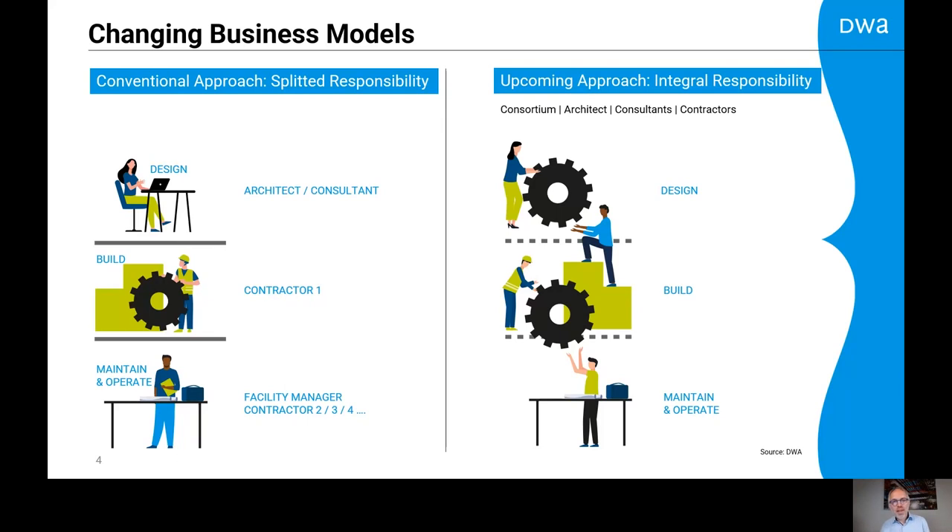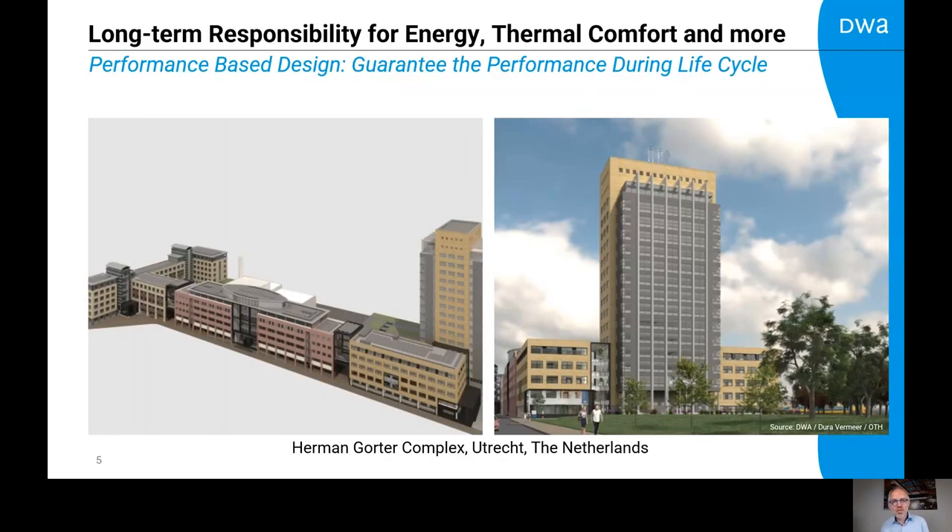One solution is changing the business model. An upcoming approach is characterized by an integral responsibility. One consortium of architects, consultants, and contractors is responsible for a long term of the lifecycle of the building. They design the building, they construct the building, and they are involved during maintenance and operation of the building. As an HVAC consultant and design consultant, we have a different role because we have to guarantee the performance during the lifecycle of the building.